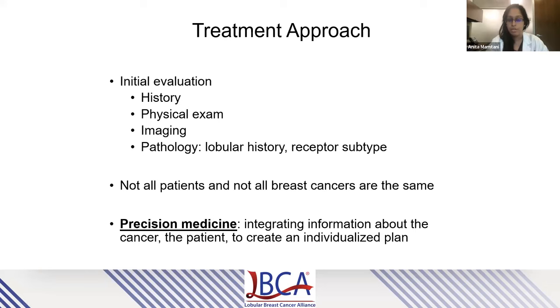As a very general, broad overview: when we approach a patient with a new diagnosis and look to design a treatment approach, there is a fundamental initial evaluation process very common among all breast cancer types. We utilize the patient's history, a thorough physical exam, as well as their imaging and pathology to determine their individual diagnosis. Over the past couple of decades, it has become very evident that not all patients are the same and certainly not all breast cancers are the same. We live in an era of precision medicine in which integration of all this information is necessary to create an individualized and tailored treatment plan.